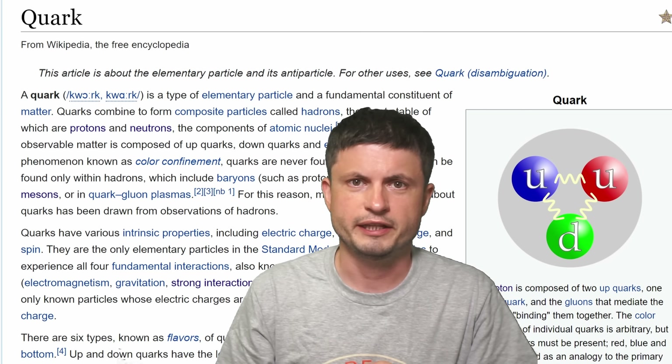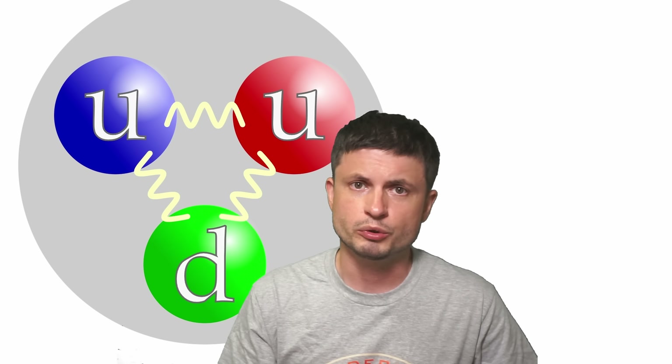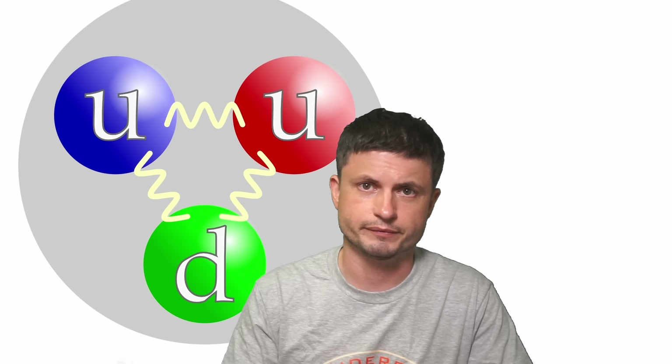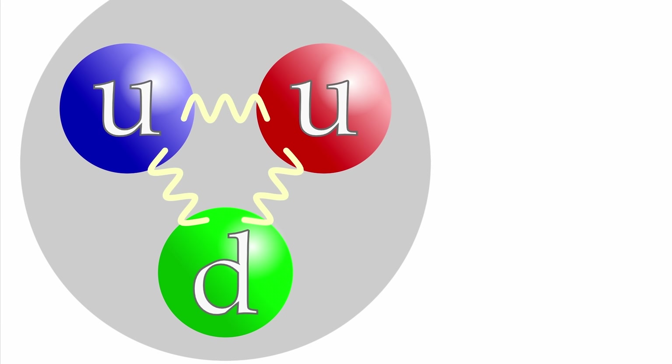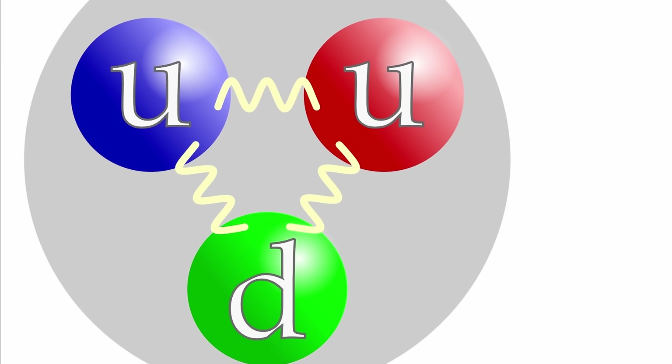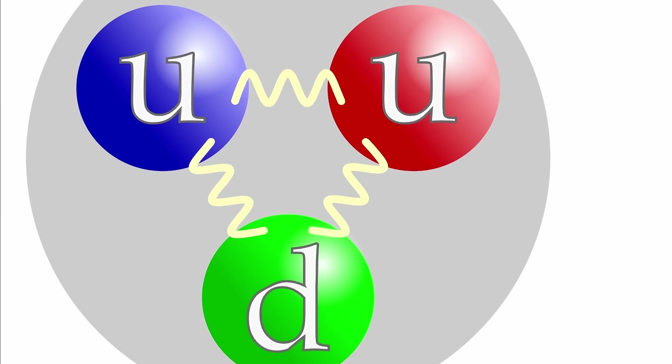That's how scientists eventually realized that all protons and neutrons are made out of even smaller stuff — things we refer to as quarks. Pretty much all science textbooks today show protons as two up quarks and one down quark, with a bunch of squiggly lines known as gluons between them, surrounded by a shell that represents an electron.